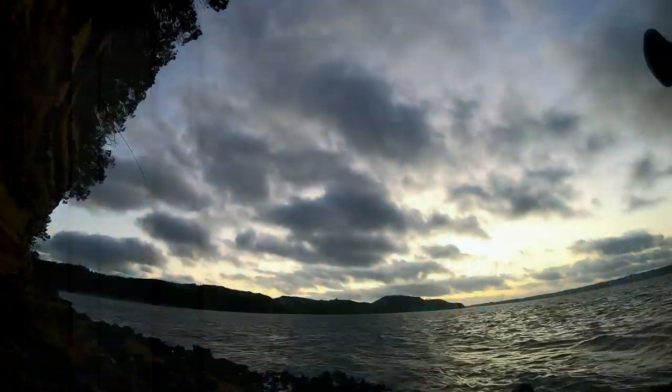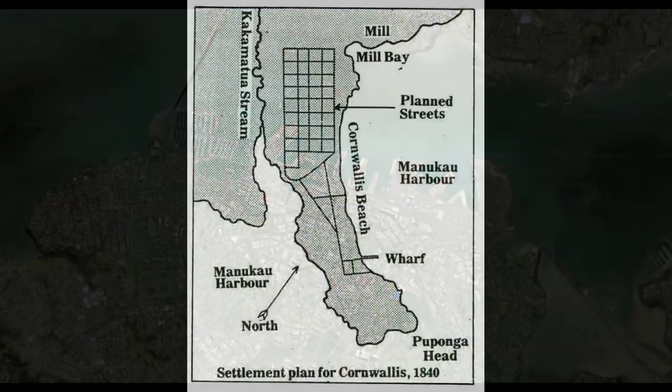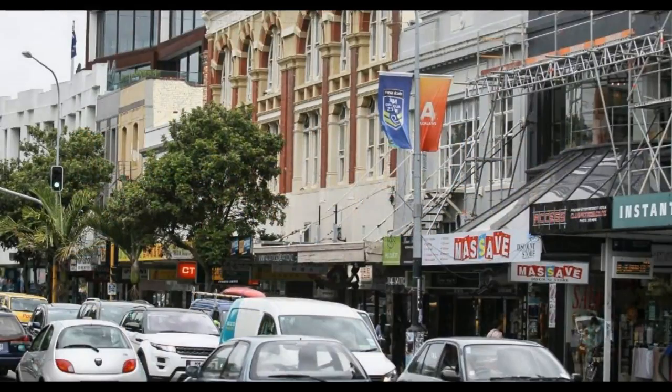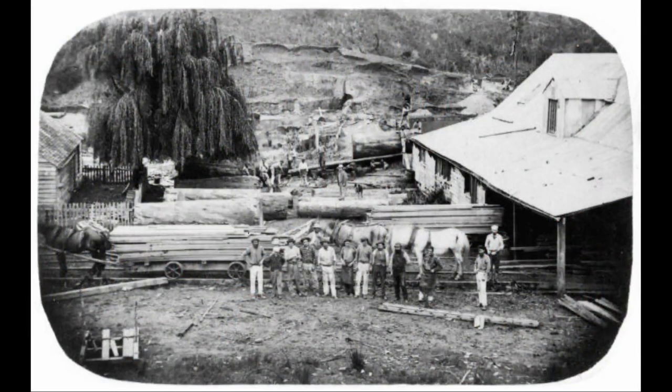Once upon a time a trail led from the port of Auckland to the town of Cornwallis. We know part of this trail as the famous K Road now, and the shanty town of Cornwallis with its pub and timber mill have long since gone.